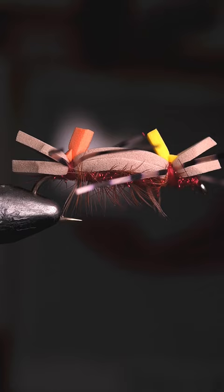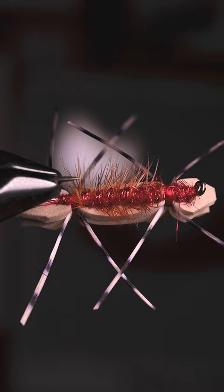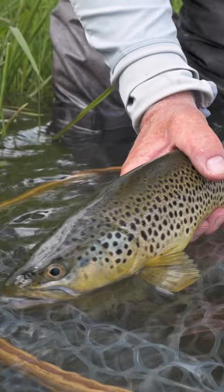I started getting requests for a red-bodied one, so I sat down one day and tied basically the same fly pattern, just tied with a bright red dubbing. It's surprising how well this works — this is a great fly on the Henry's Fork and the South Fork for browns.